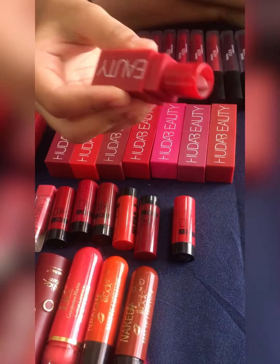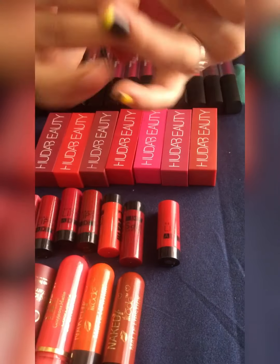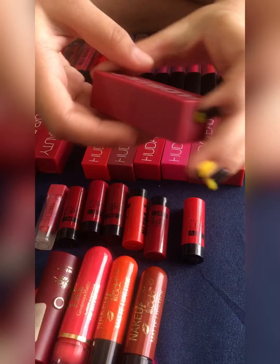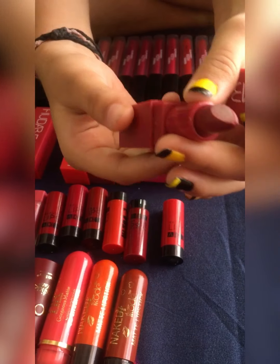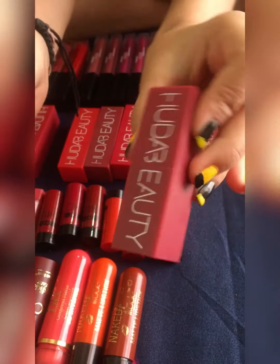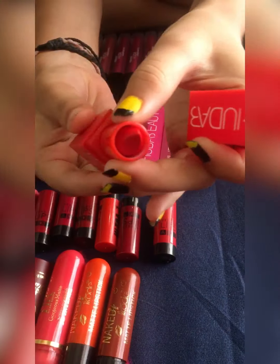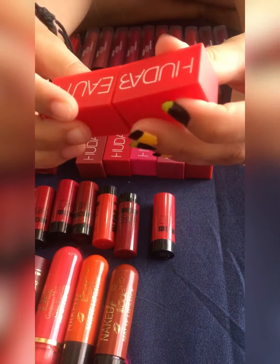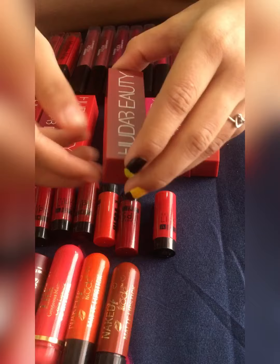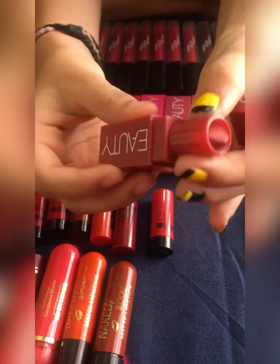As you can see, I mostly have bright colors of lipstick because most of the time I wear traditional outfits and I think bright colors suit me the most. Bright and dark colors complement traditional outfits very beautifully. I have many other Huda Beauty lip colors but I am not showing them all here.